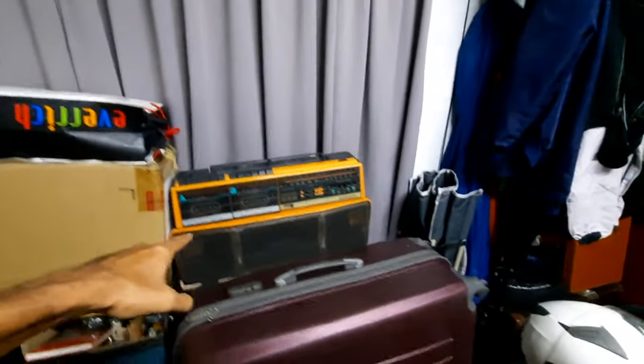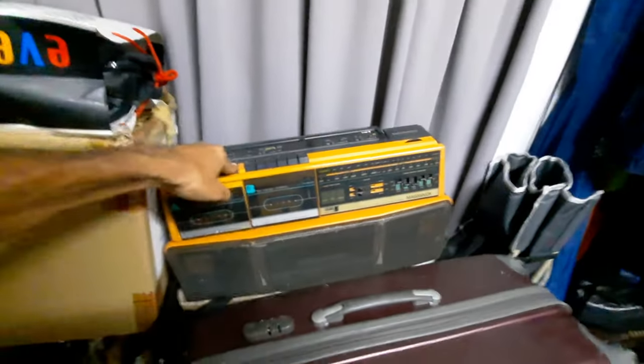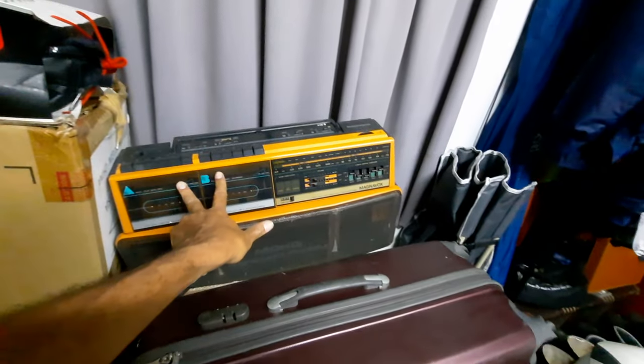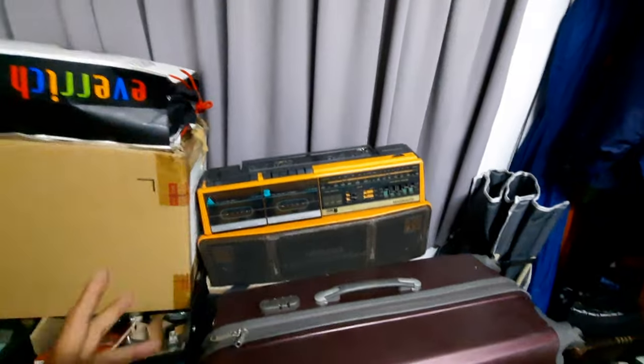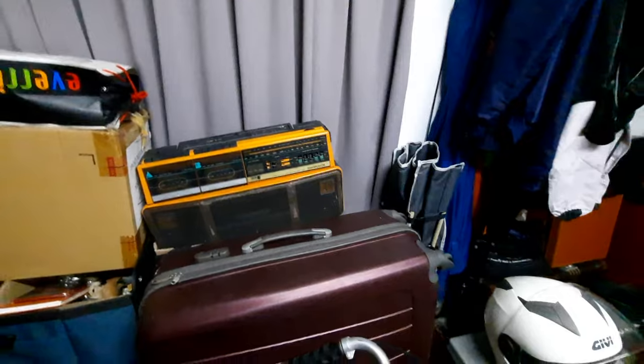That's my Magnavox from 1987. I got it when I was studying in America. It's got a soft-close cassette player. It still works, but I need batteries for it because back then the voltage in America and the voltage in Malaysia were different. So if I plug this into our sockets it's gonna blow up, so I can only use battery.